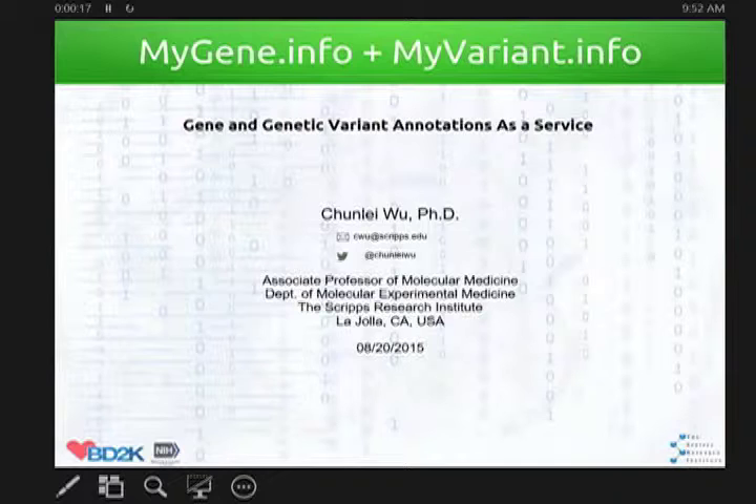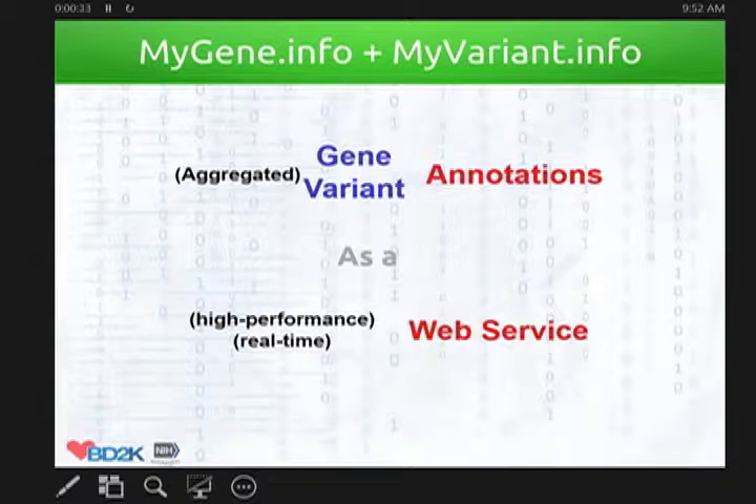Thanks for allowing me to present our work — mygene.info and myvariant.info. Both projects are developed under the BD2K umbrella. Essentially, both projects deal with gene and genetic variant annotation as a service. We do the aggregation of variants from multiple resources so that our users don't have to, and then deliver it to the user using a high-performance real-time web service.